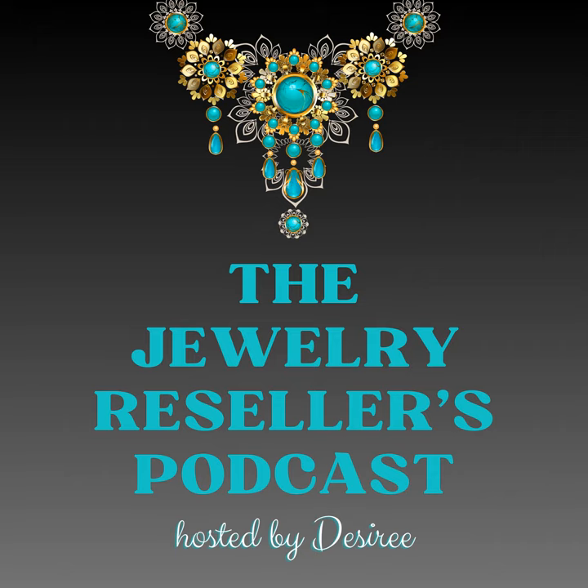So if you're dreaming of turning your hobby into a hustle, or if you're a seasoned pro looking to stay at the top of your jewelry reselling game, join me each week for insights, stories, and more on the Jewelry Resellers Podcast.